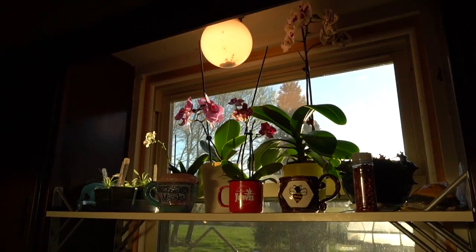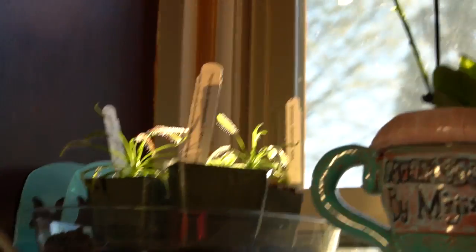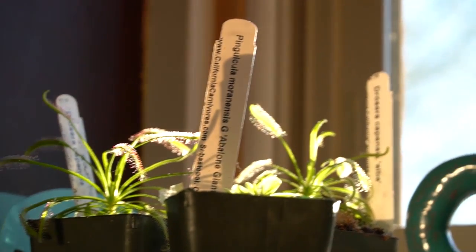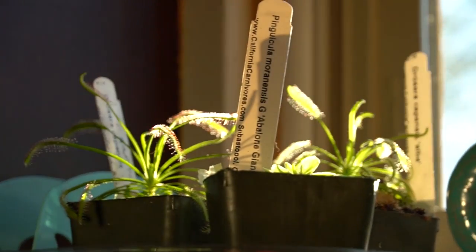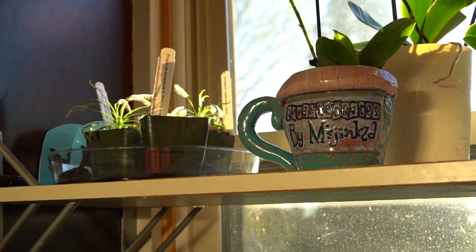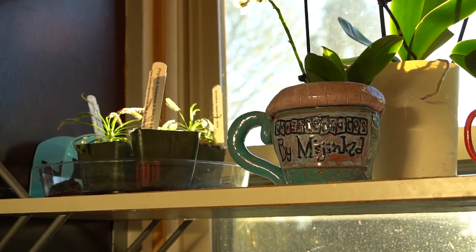Now everything else that was on the windowsill I have moved outside or into the greenhouse, except for these little sundews and pings which are really doing awesome. These I may end up putting into a more permanent planter to have on the deck during the summer to help with mosquitoes, and then bring them in the house for the winter.